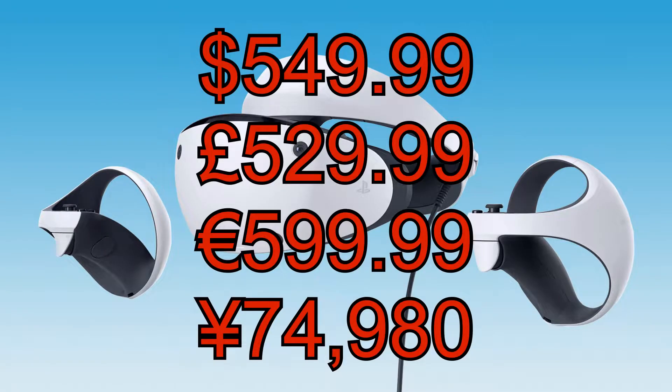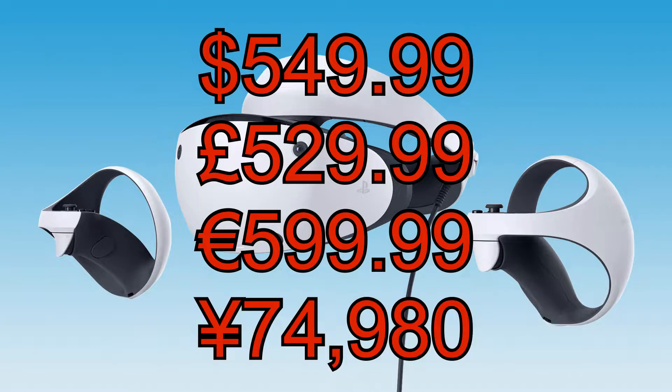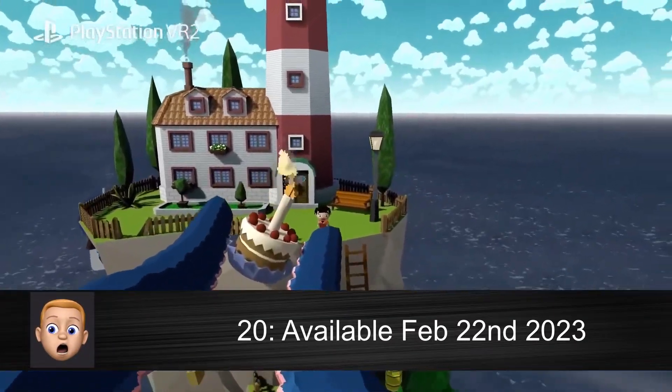PSVR 2's prices are as follows. A bit pricey, but with all its amazing features it's going to be the very best VR experience there is. PSVR 2 will be available on the 22nd of February 2023.